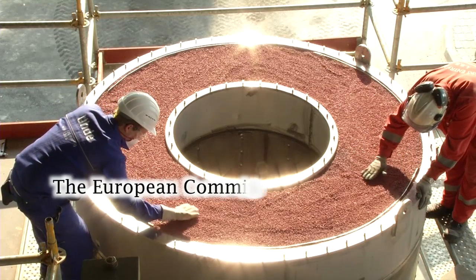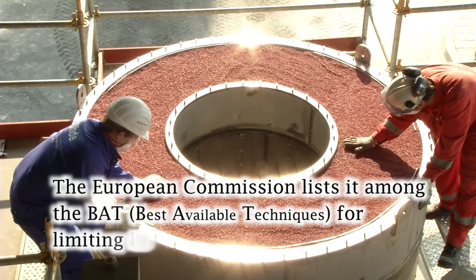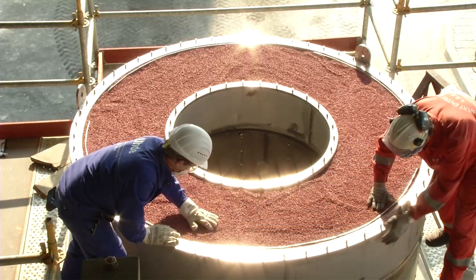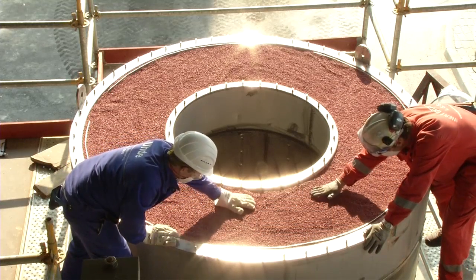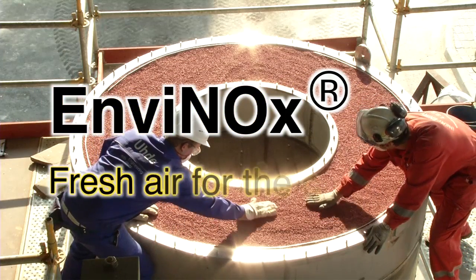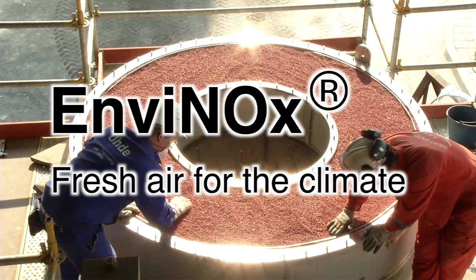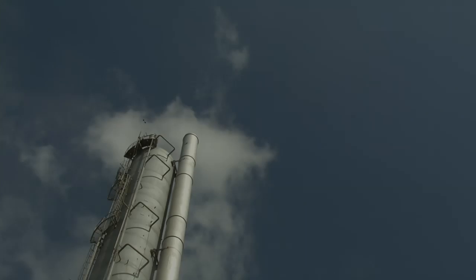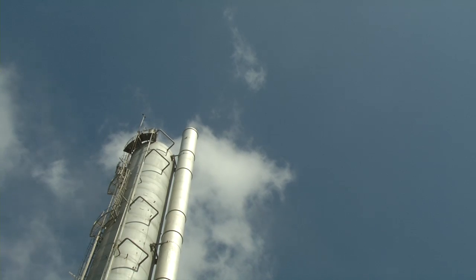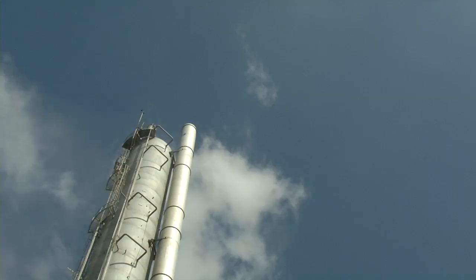The European Commission listed among the BAT — best available techniques — for limiting industrial pollutant discharges. This is the tail gas stack of a nitric acid plant, but there's no sign of the typical tail gas plume. It's as if the plant had shut down.